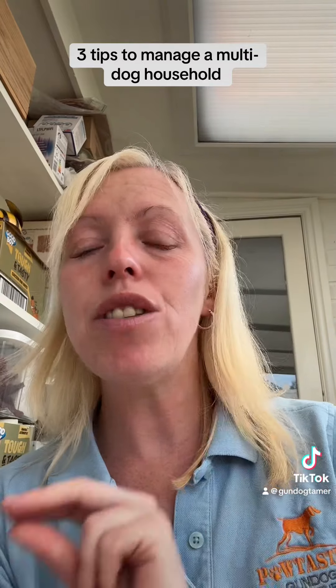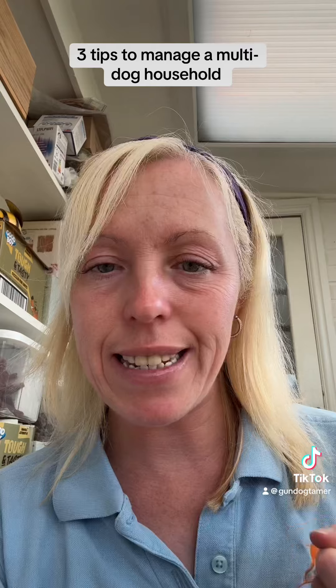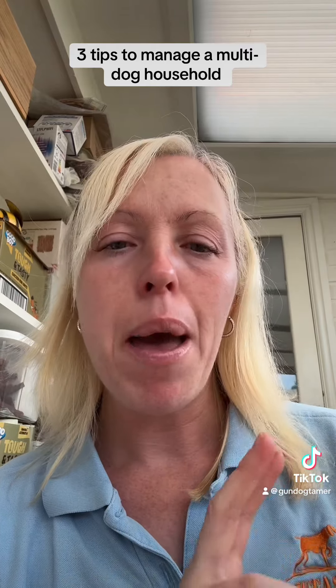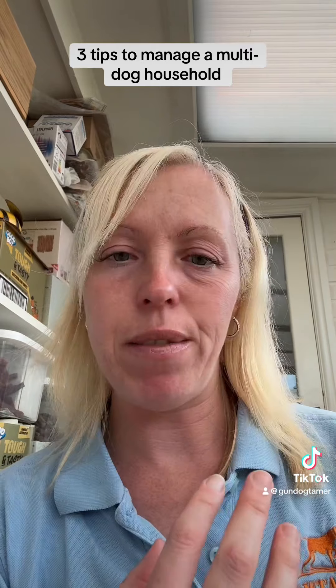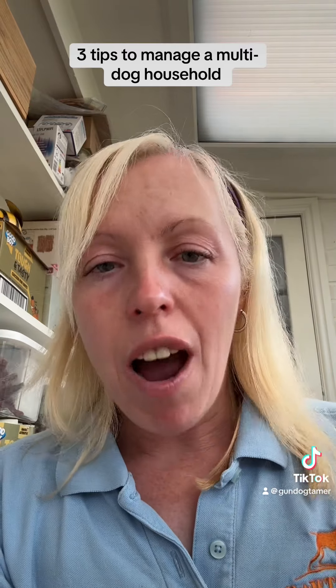Number two is try not to let all your dogs eat together or sleep together. You want them to be independent from one another.